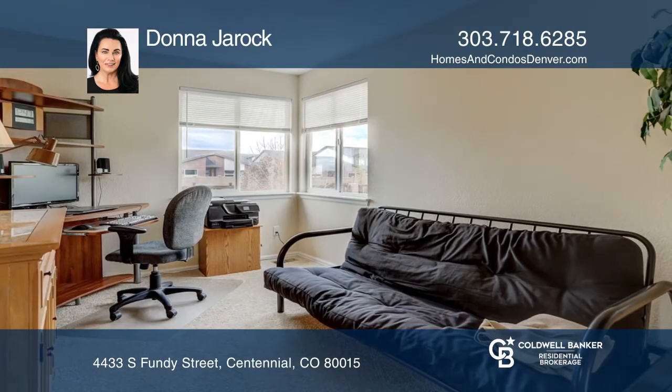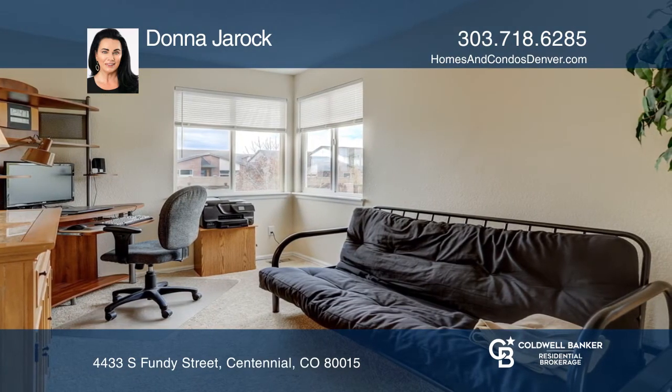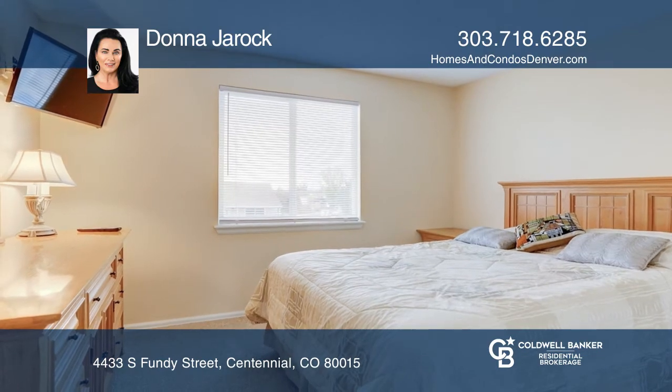The upper level includes an open loft space, a full bath, and two bedrooms. The basement provides storage and a washer and dryer.